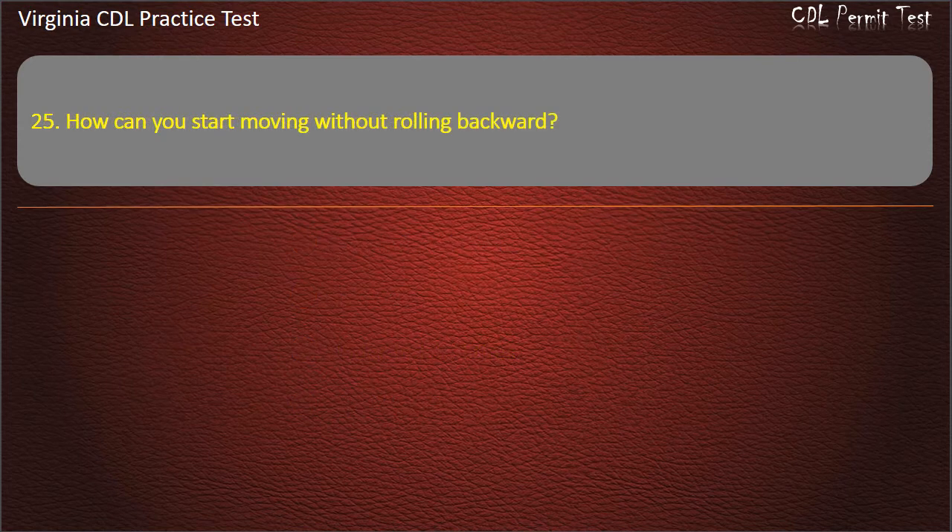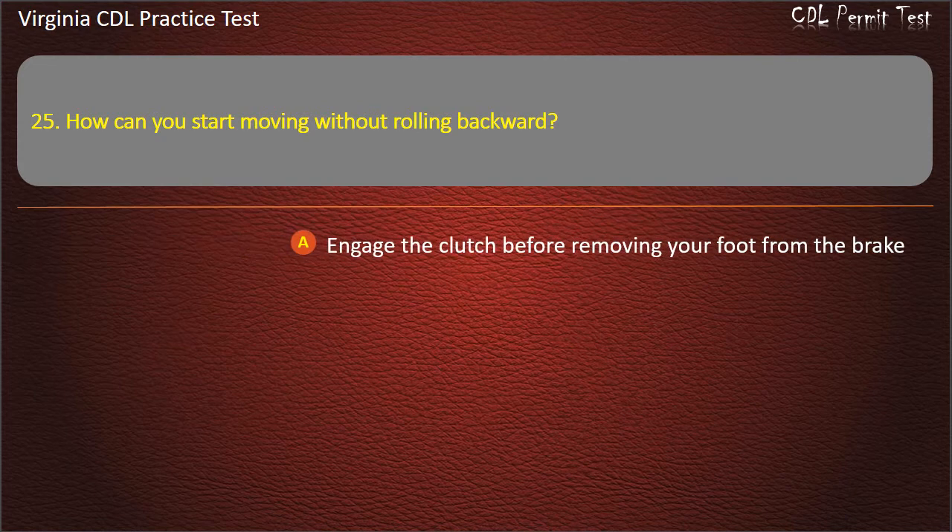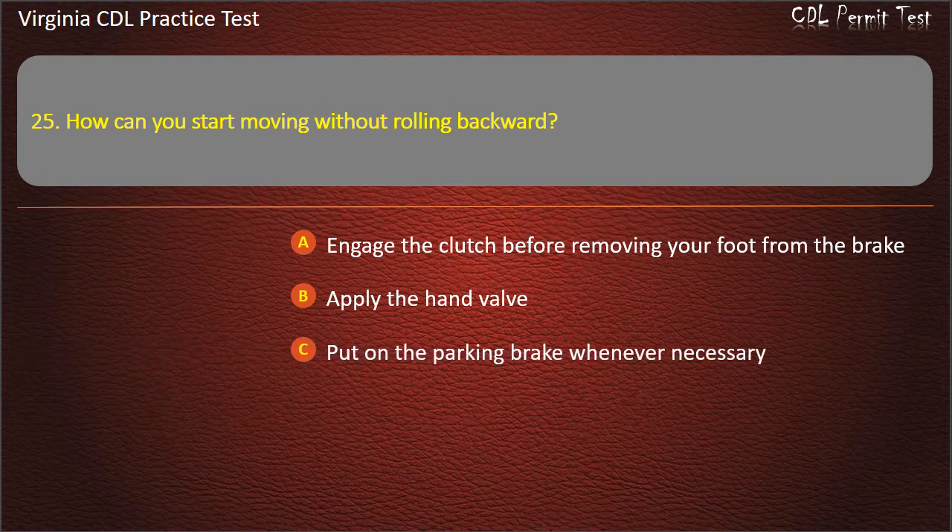Question 25: How can you start moving without rolling backward? Engage the clutch before removing your foot from the brake. Apply the hand valve. Put on the parking brake whenever necessary. All of the above. Answer: All of the above.